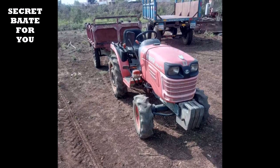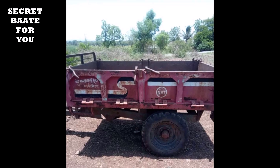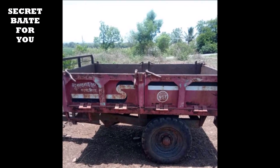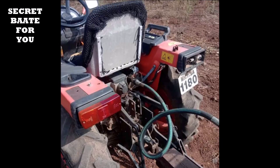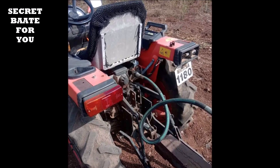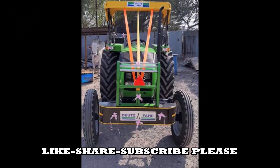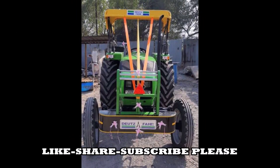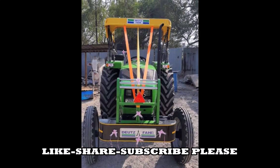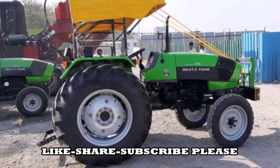For today's video, I have told you about 3 tractors. If you want to buy, you can call the number below or comment on the video. Please like, share, and subscribe. Thank you very much. See you next time.